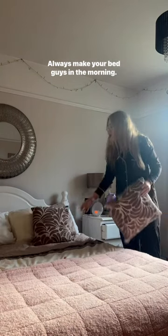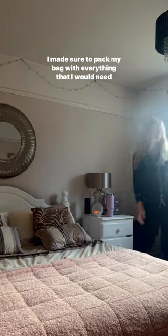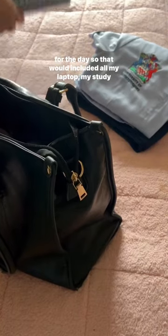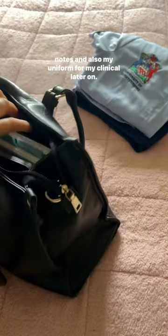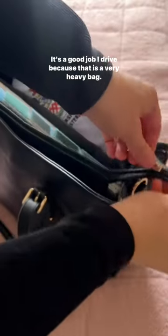Always make your bed in the morning — it's a good way to get ahead for the day. I made sure to pack my bag with everything I would need, including my laptop, my study notes, and my uniform for my clinical later on. It's a good job I drive because that is a very heavy bag.